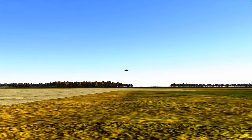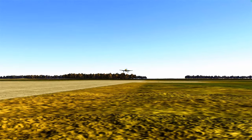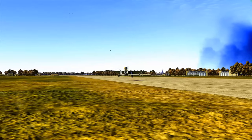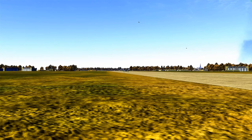We made it back to our forward airfield, just inside of France. Slight crosswind, but we make a good landing. It's good to be back.